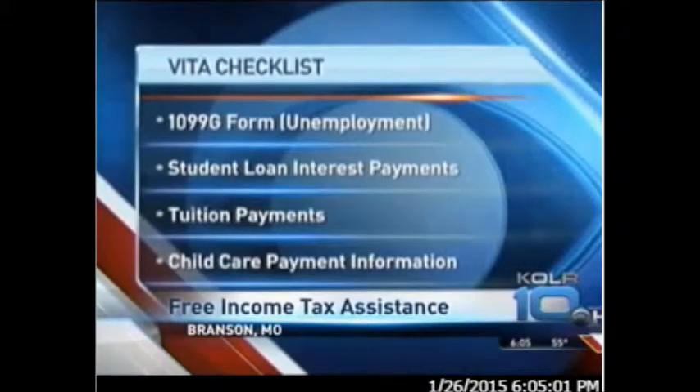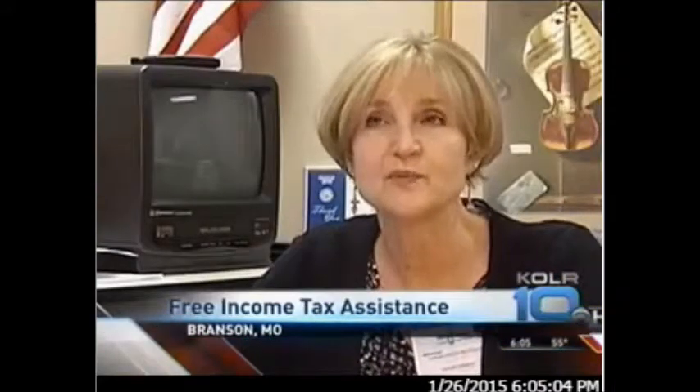And you need the total expense, name, and tax ID number for child care providers. We do a lot of returns where people are eligible and receive the earned income credit.